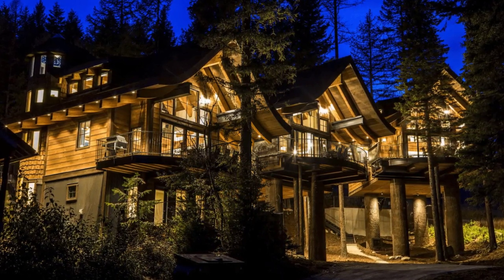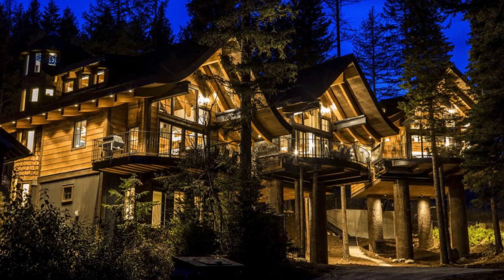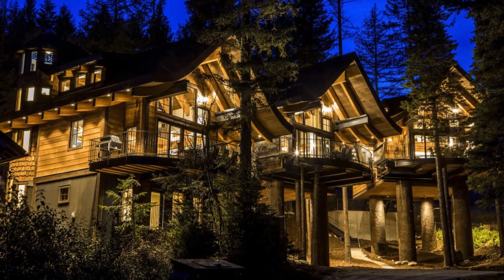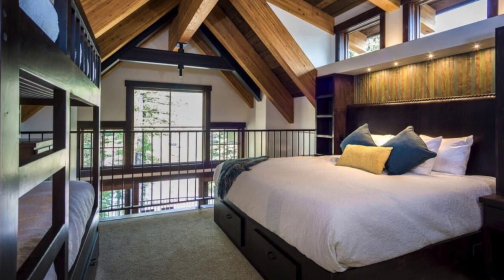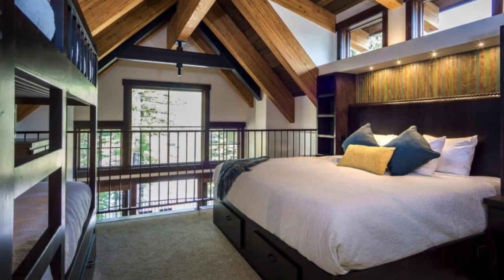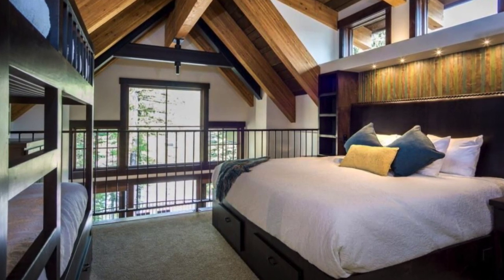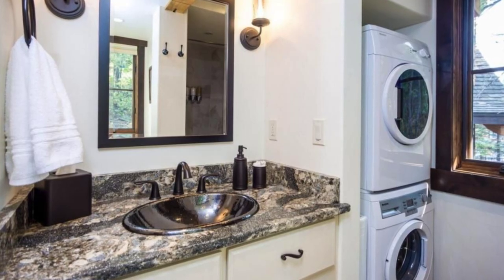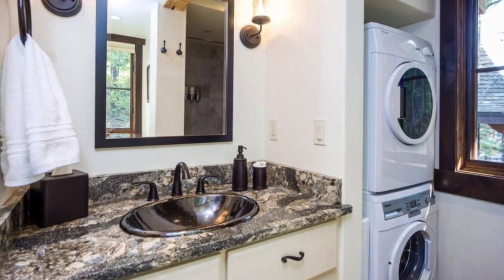This treehouse vacation stay is cleaned using enhanced cleaning methods, which is a rigorous set of cleaning standards developed by Airbnb with leading health and hospitality experts. All surfaces are sanitized with every high-touch surface sanitized down to the doorknobs. Approved cleaning products are used, such as disinfectants with 70% alcohol or higher.